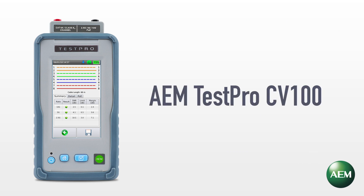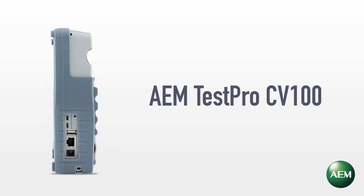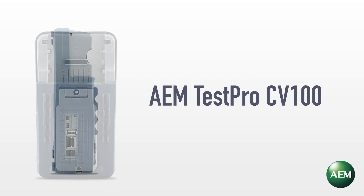AEM understands the test equipment you rely on is a big investment for your organization. To that end, we ensure investment protection through modularity and a 3 GHz bandwidth range to accommodate future test standards.